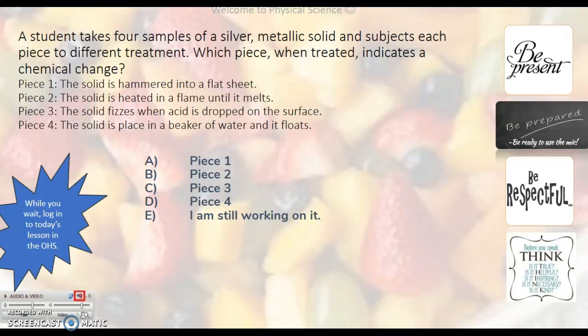Which piece, when treated, indicates a chemical change? Piece one: the solid is hammered into a flat sheet. Piece two: the solid is heated in a flame until it melts. Piece three: the solid fizzes when acid is dropped on the surface. Piece four: the solid is placed in a beaker of water and it floats.